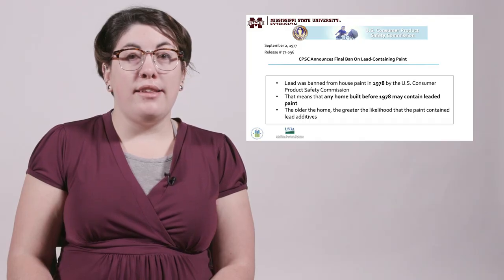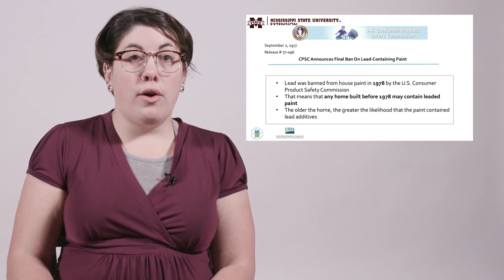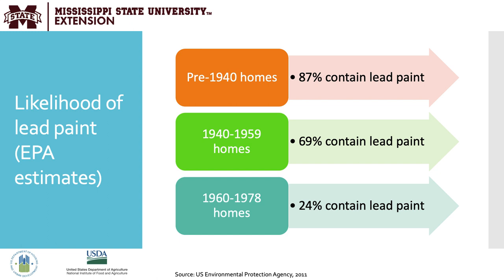Lead was banned from house paint in 1978 by the US Consumer Product Safety Commission, meaning any home built before 1978 may contain leaded paint. The older the home, the greater the likelihood that the paint contained lead additives. It's not possible to determine whether a pre-1978 home contains lead-based paint without testing. Homes built pre-1940 had 87% containing lead paint; those built between 1940 and 1959, 69%; and those built until 1978, 24% still contain lead paint.